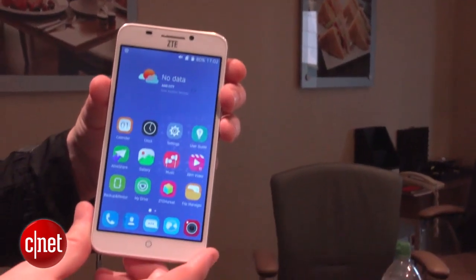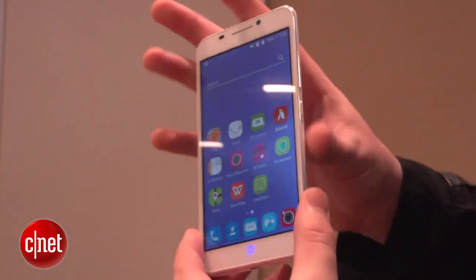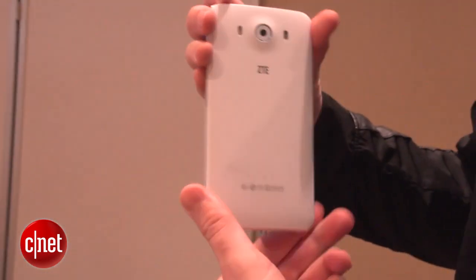So elsewhere, this is a 5.5-inch display. You get 3GB of RAM and a quad-core processor. There's also 16GB of onboard storage, which you can beef up using a microSD card if that's not enough space.